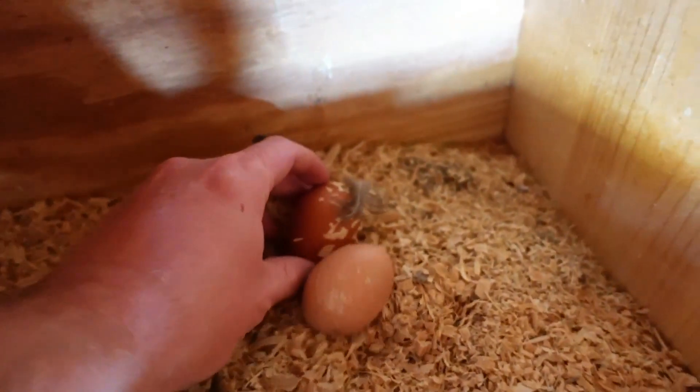We did get an egg though — look at that! That was unexpected. I think that's probably Bella; she's a good one.